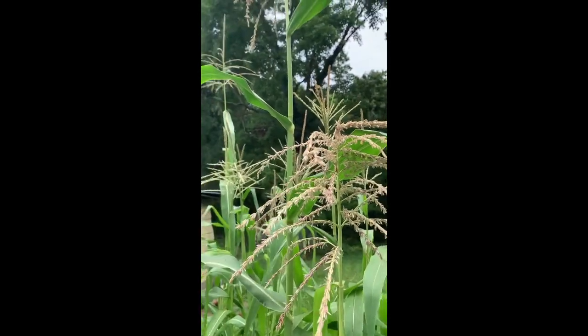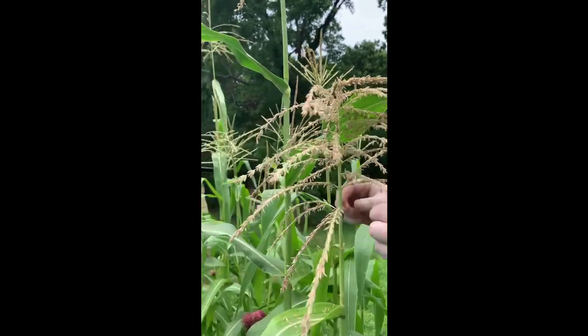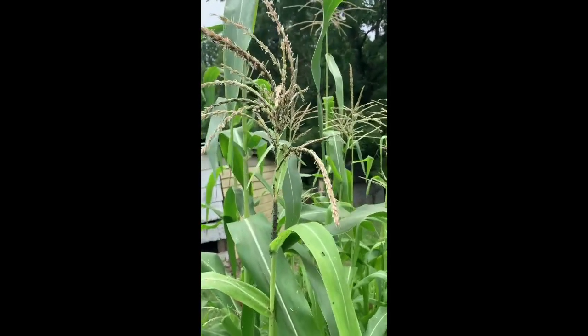I ain't seen a honeybee one on it. No, I haven't either. We've seen a lot of ants though. They're still on there if you've seen the other video. Still on the same one this time.